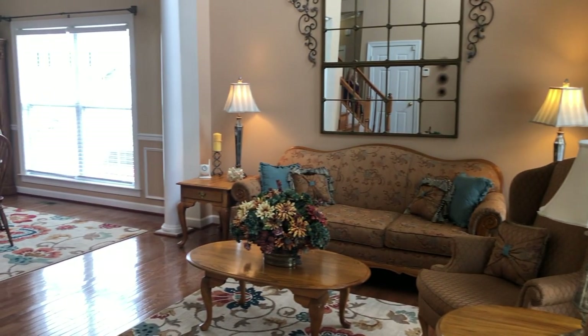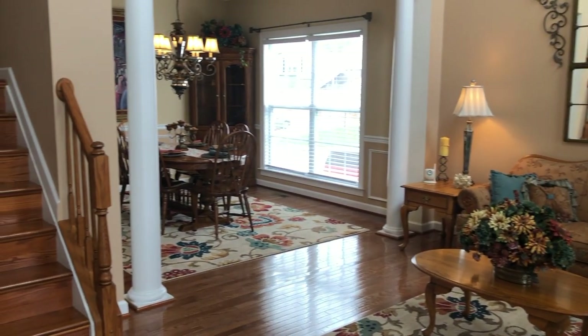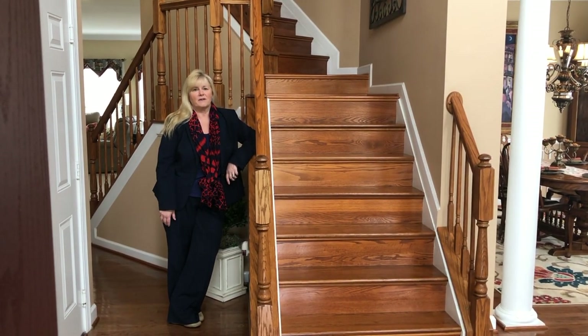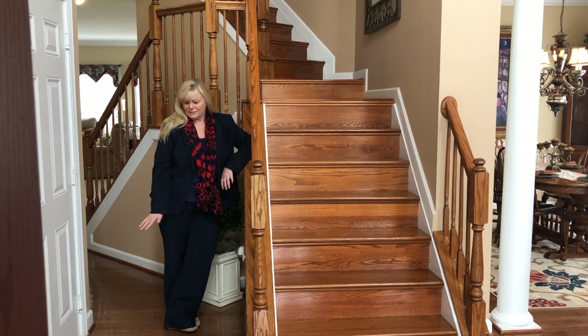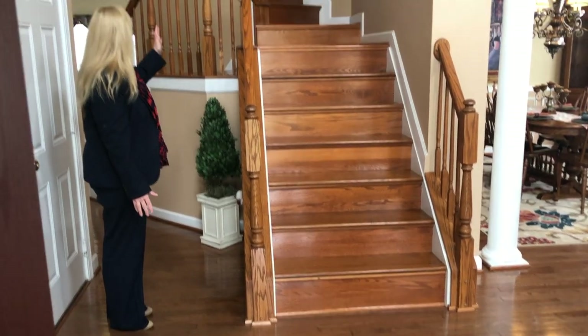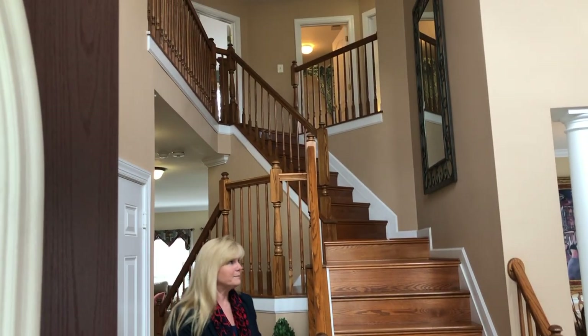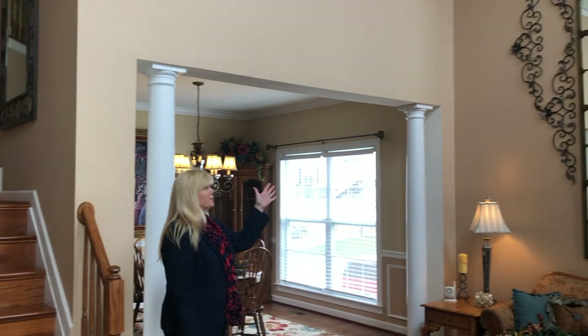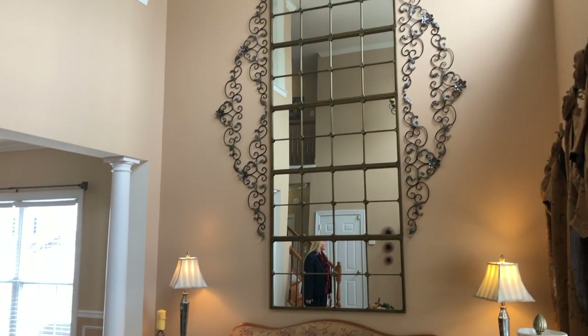If you enter this house, you will come into this beautiful two-story living room. There's an extra bank of windows across the front and you'll see the beautiful hardwood floors. We have a double staircase that leads upstairs and a rear staircase. With an acceptable offer, this beautiful two-story mirror on the wall can convey.